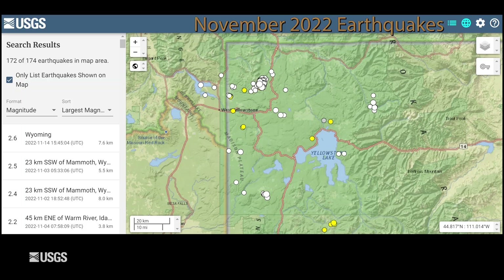Now let's talk about what we observed in Yellowstone over the last month in terms of seismic activity, deformation, and geysers. November was a pretty average month for seismicity in the Yellowstone region. The University of Utah Seismograph Stations, which is responsible for the operation and maintenance of the Yellowstone seismic network, located 174 earthquakes during the month.